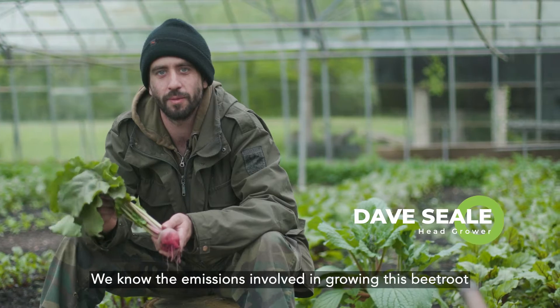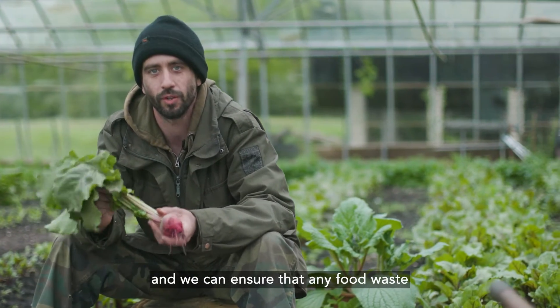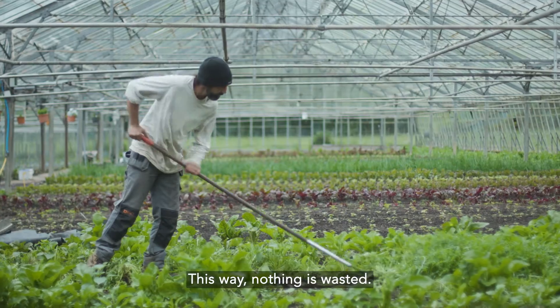We know the emissions involved in growing this beetroot. We know how many miles it will travel to the restaurant kitchen, and we can ensure that any food waste from the kitchen is put back into the ground as nutrients. This way nothing is wasted.